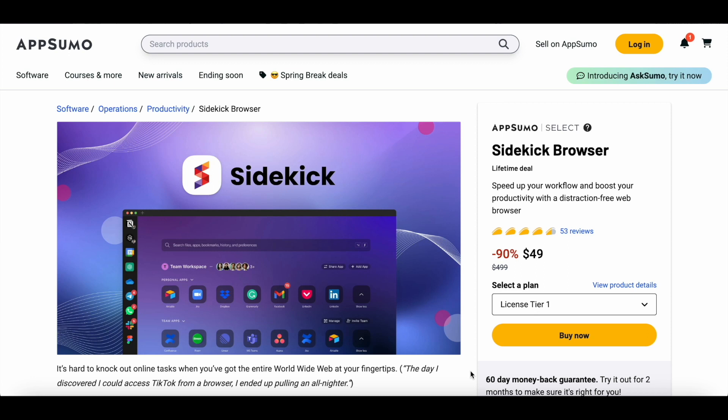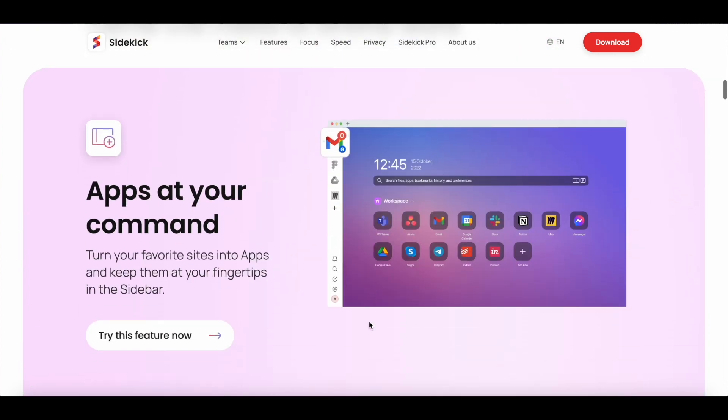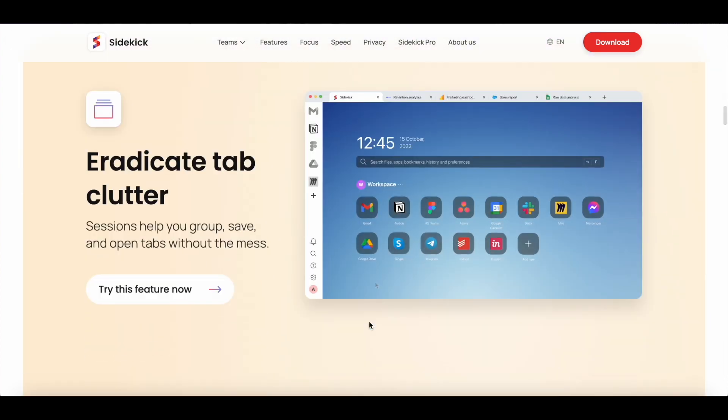The Sidekick browser is probably the only web browser on the market that is completely focused on productivity. If you're looking for a Google Chrome alternative that's lightning fast and keeps you distraction free while doing important work, then you should definitely try Sidekick.